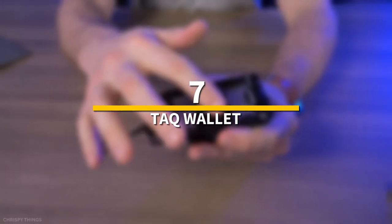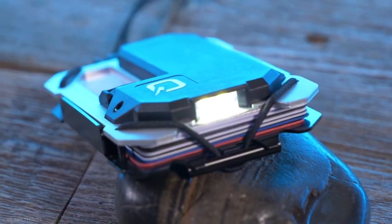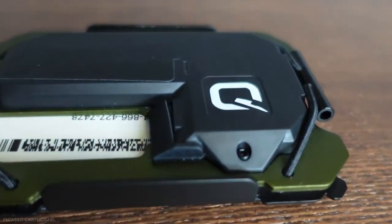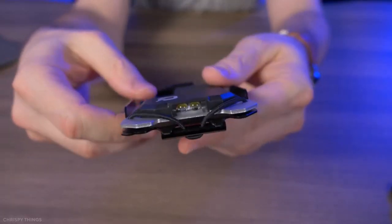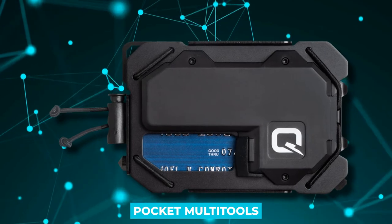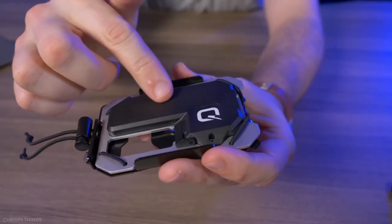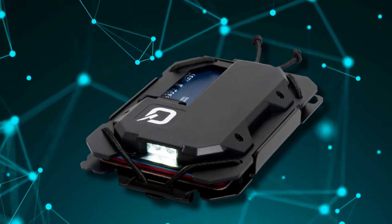Number 7: TAC Wallet. The TAC wallet provides several useful multi-tool functions that a standard wallet would not, though most of them are limited. Convergence in pocket multi-tools is normally a good thing, but you can obtain a good minimalist wallet with a compact bright LED torch or multi-tool for less money.